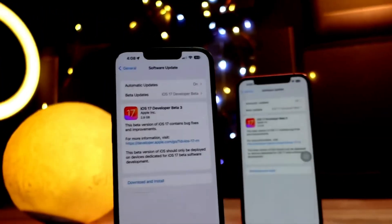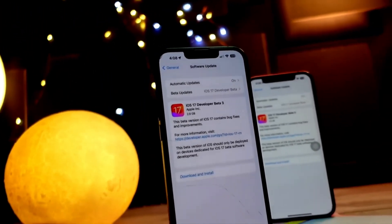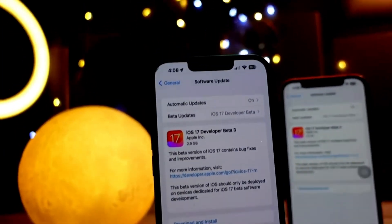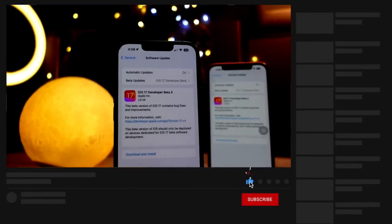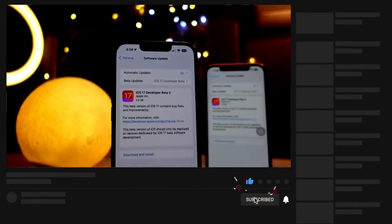A quick side note: this update is also released alongside the public beta. Basically the build of this beta and the public beta will be the same, and this is also one of the reasons we got the re-release of iOS 17 beta 3.